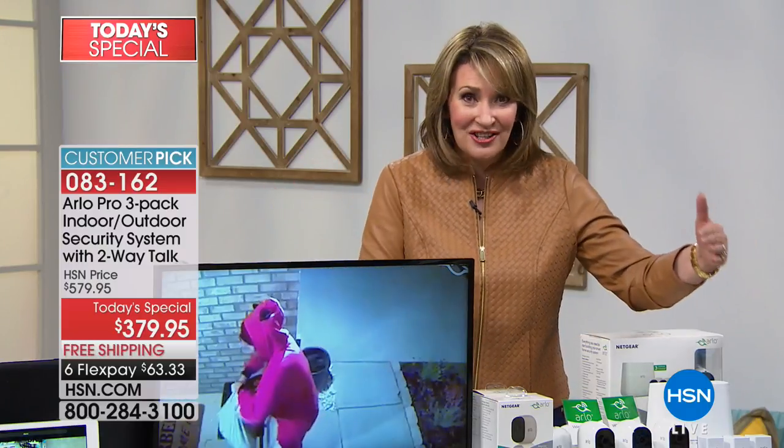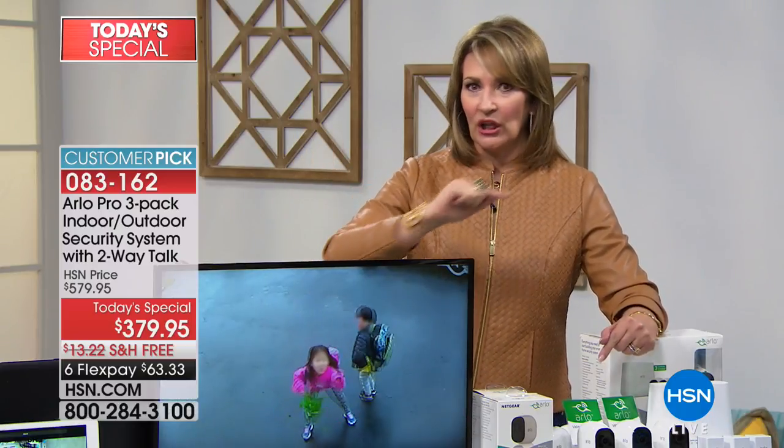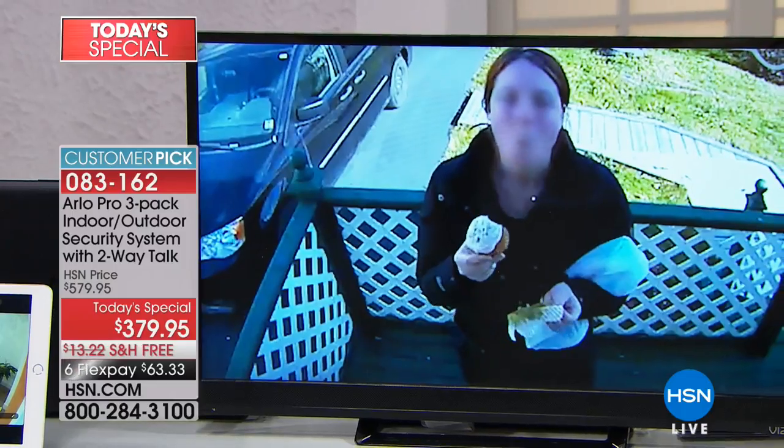Years ago, my husband had two new chairs in the back of the pickup truck in our driveway. He brought one inside, came back out, and the second chair was gone — somebody had pulled up, grabbed it, and took off. We didn't have Arlo at the time, so we were out of luck. Now we have it aimed right at the driveway, so come and get them — we're ready. If I had Arlo back then, the videotape would have caught that person. Aim it in your driveway, at your mailbox, wherever you're most vulnerable — it captures license plates too.